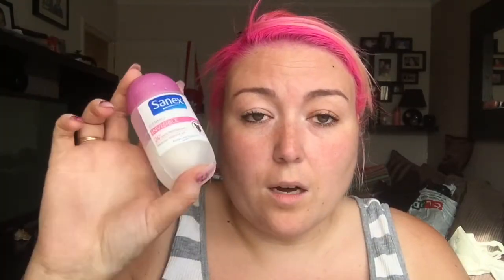For deodorant I've got a Sanex roll-on that I'm currently using, and I'll probably take that and leave the new one here. Ian's deodorant is a sensitive quick-dry one that he uses all the time. I've also got some talcum powder — you definitely need talcum powder. We use it after the shower and also after getting out of the sea, putting it on our feet to put our shoes back on.